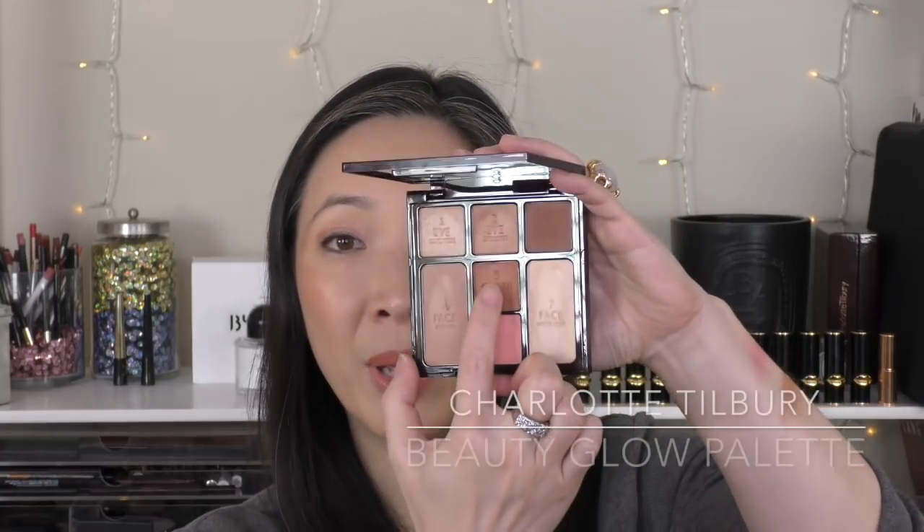This next blush is a powder and was the first blush I thought of when I started to think about this category. This is the cheek pan right in the middle of the Charlotte Tilbury Instant Look in a Palette Beauty Glow palette. This color is so unique and so perfect. It gives you that sunburnt look — it's just perfect. It's absolutely stunning and gorgeous. Charlotte Tilbury, if you're listening — can you please turn this into just one big pan of this color? I would be so happy.